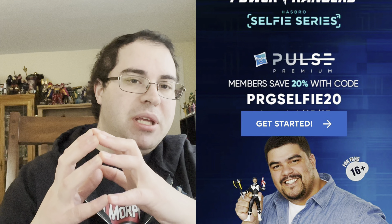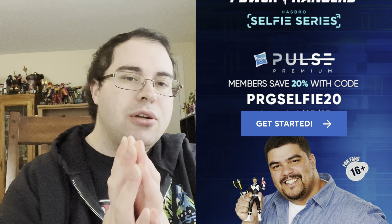Jordan's special guest segment was about another figure being added to the Selfie Series — Mighty Morphin Black. For all Pulse Premium members, you get 20% off on any Power Rangers Selfie Series with a certain code. I got mine and put it on Lost Galaxy Red because Lost Galaxy Red is my favorite suit.